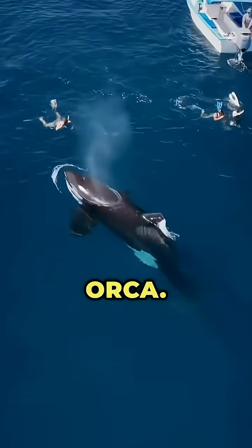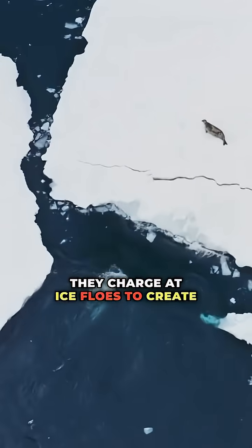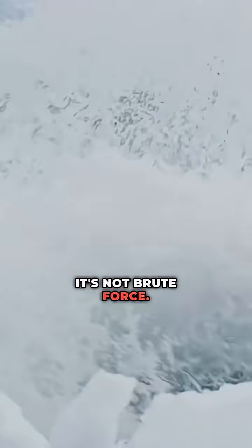Number six: the orca. These apex hunters use the sea like a weapon. They charge at ice floes to create waves, washing seals right into their jaws. It's not brute force — it's tactical.